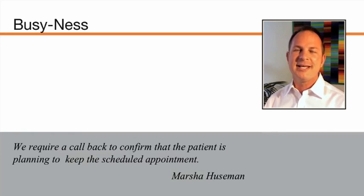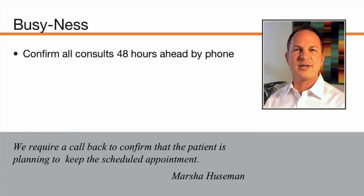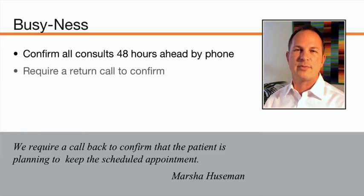Point four was busyness. Marsha Huseman had a great point: require a callback so the patient is confirming they plan to keep their scheduled appointment by a specific deadline. You should confirm all your consults 48 hours ahead — by phone, by email, or by text, communicating in the way patients prefer. In each instance, you do want to require some form of confirmation. In the case of a call, that would be a return call if you reach their voicemail.